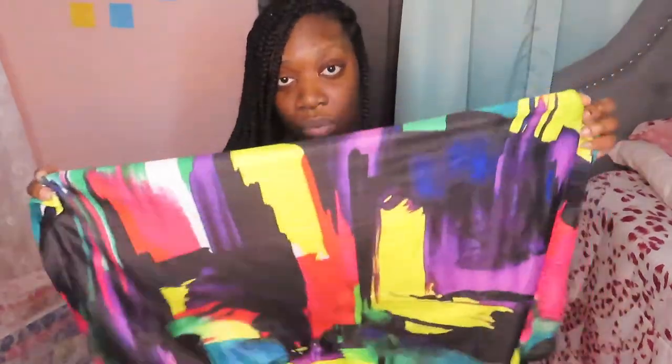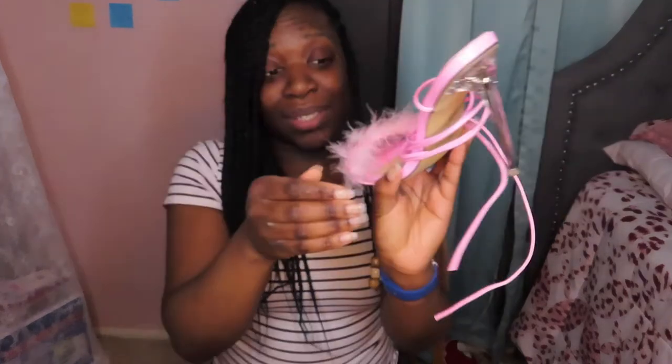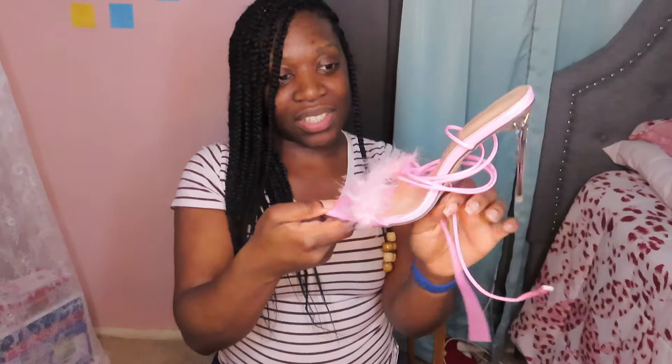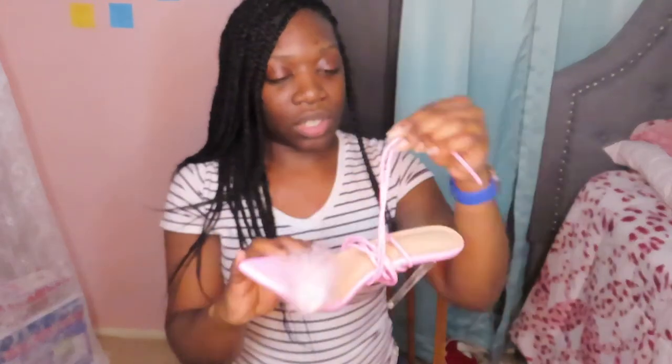I could have worn the boots with the black two-piece outfit but I didn't. The next pair of shoes are the pink ones. This string wraps around your leg and they came with a clear heel. I wore these with the black mermaid dress — they were really nice. I just don't like that the strings don't stay up on your leg; there's a certain way you have to tie them. But they were nice — I got compliments.